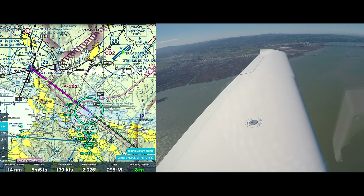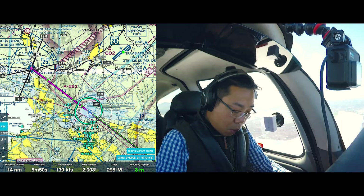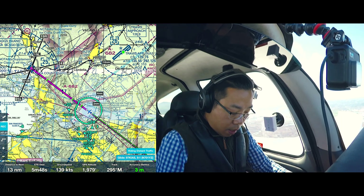701 Yankee Zulu, Napa Tower — make left traffic, runway 19L for downwind. Runway 19L for downwind, 1 Yankee Zulu.